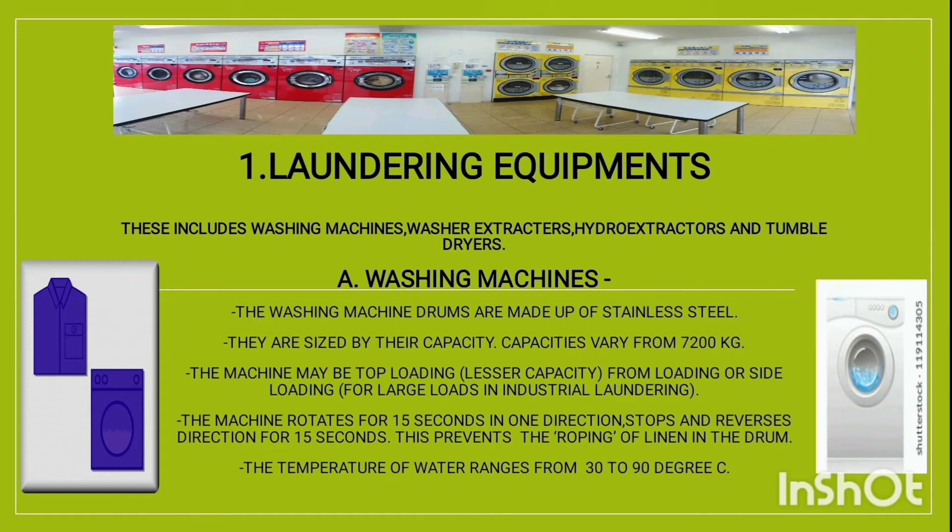Moving to the second slide — laundering equipment — which includes washing machines, washer extractors, hydro extractors, and tumble dryers. The washing machine drums are made of stainless steel and are sized by their capacity. Capacities vary from 7 to 200 kg. The machine may be top-loading for lesser capacity, front-loading, or side-loading for large loads in industrial laundering.